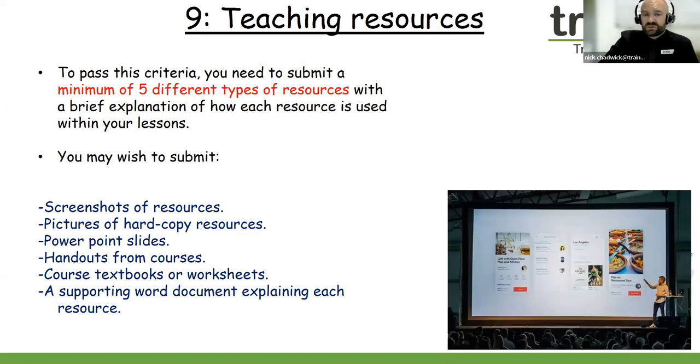Criteria nine of our portfolio is teaching resources. We are looking for you to demonstrate to us what teaching resources you are using within your own teaching practice. You can submit screenshots of resources, take photos of hard-copy resources, submit PowerPoint slides, handouts from courses, course textbooks, or worksheets. We're also looking for you to create a supporting Word document explaining how each resource is used within your teaching practice. Even a textbook is a resource. You can also send screenshots of YouTube videos if you use them. Try to aim for five different teaching resources.